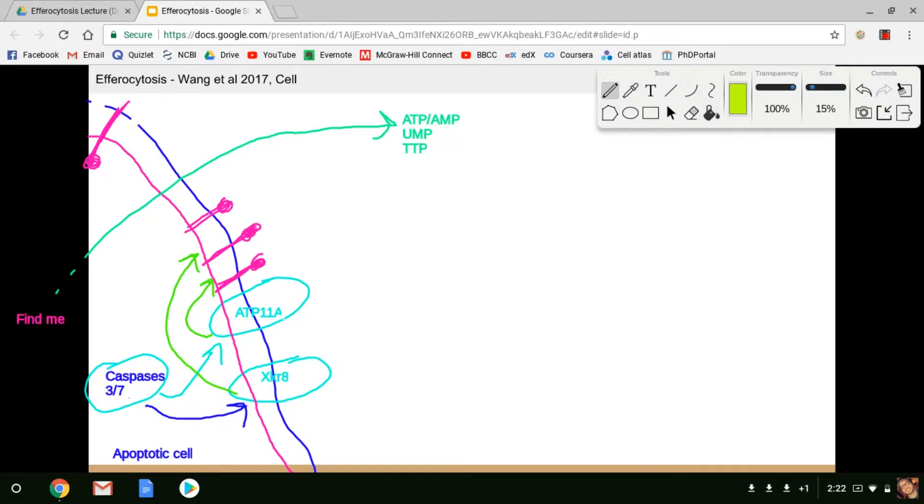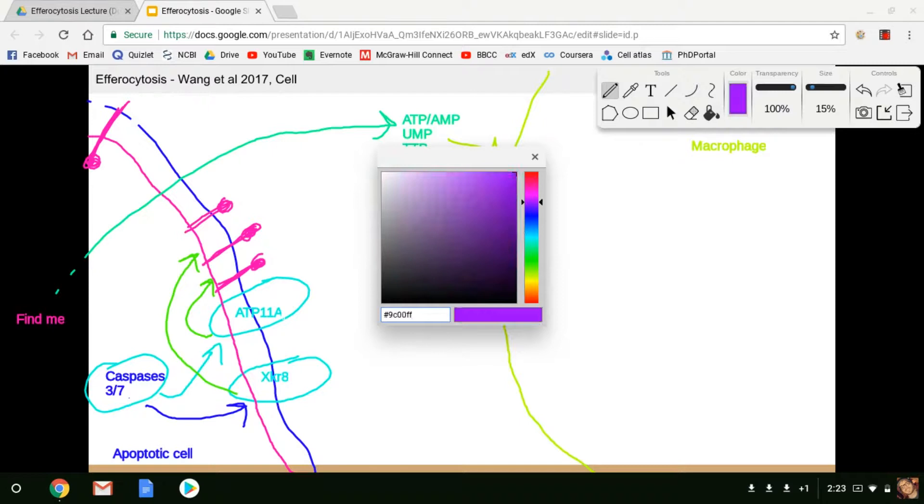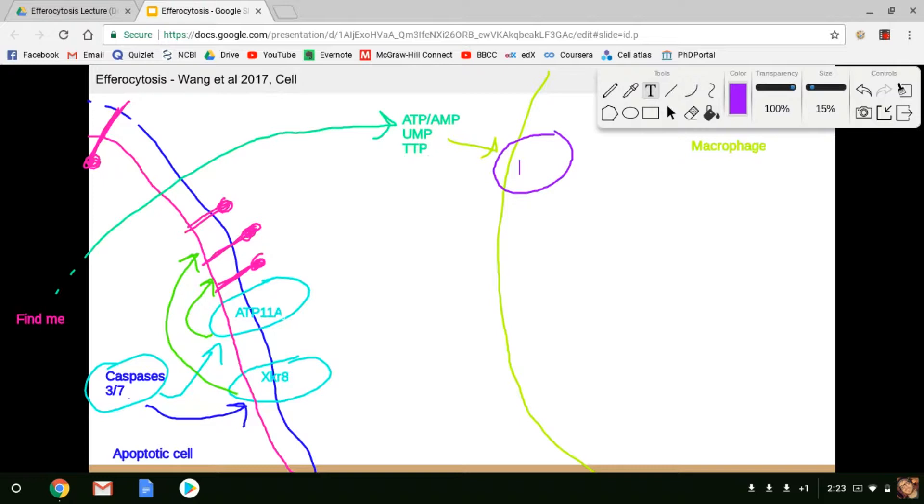The most studied ATP receptor on a macrophage is the P2Y class. They bind to various nucleotides — P2Y12, for example, binds ATP. Most of them are G protein-coupled receptors that lead to calcium or potassium transients, and they promote the movement of macrophages towards the apoptotic cells, creating a concentration gradient that pulls macrophages toward them.